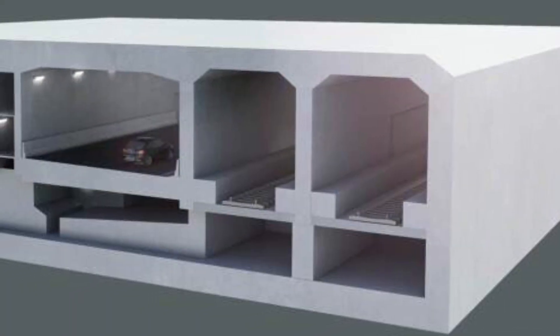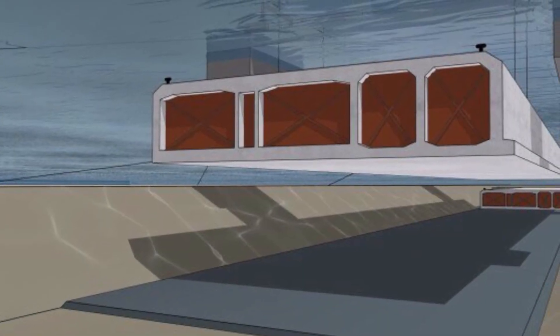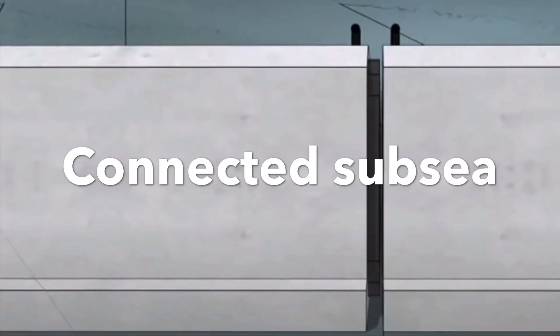Tunnel elements are constructed onshore, floated out and sunk into place. The tunnel elements are connected subsea and require extreme accuracy to keep connections watertight.